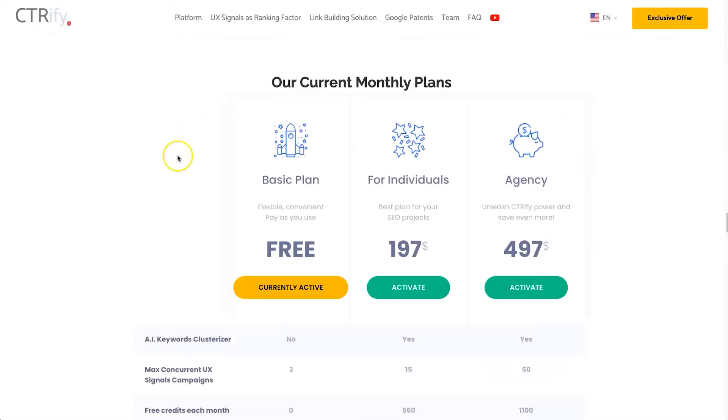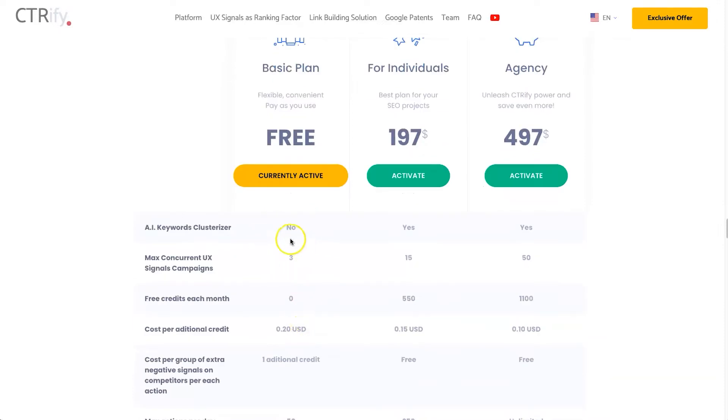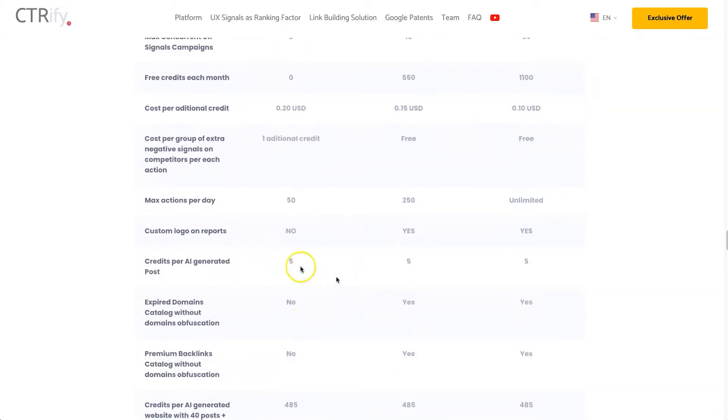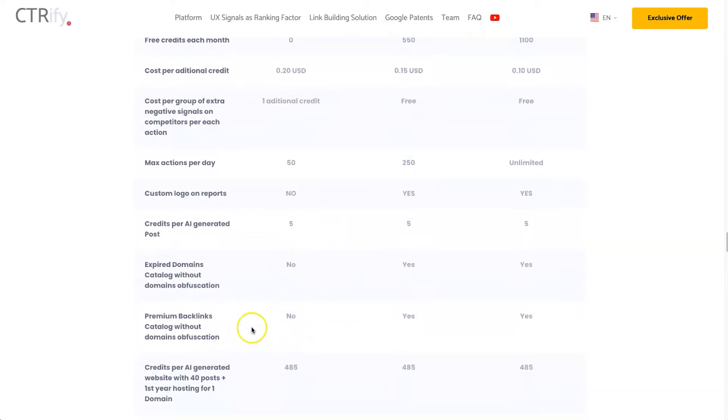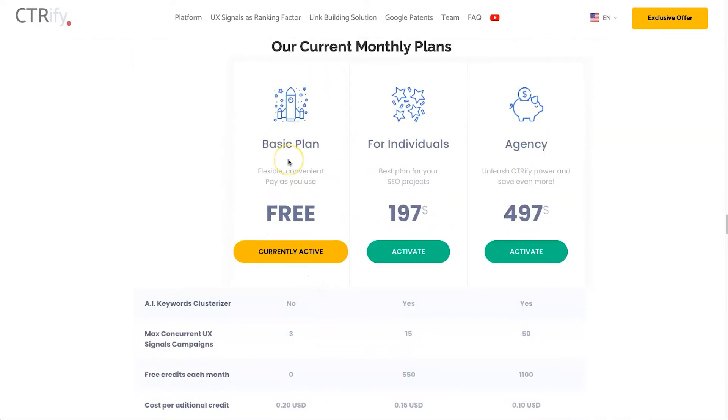Now let's talk about the regular pricing plans just in case you miss out on the lifetime deal. We have the Basic, Individual, and Agency plans. The difference between the free plan and paid plans is you won't be able to use all the tools — things like the AI keyword cluster — and you'll be restricted to how many signal campaigns you can run at once. You get 50 actions per day but can't use custom reports, find expired domains, or get premium backlinks.